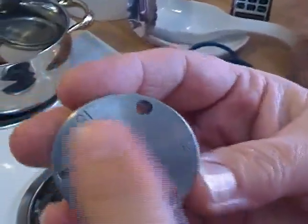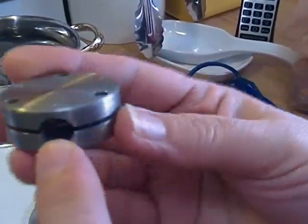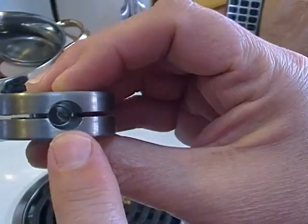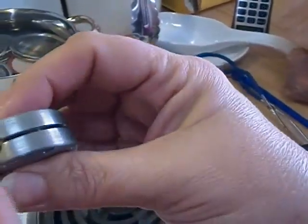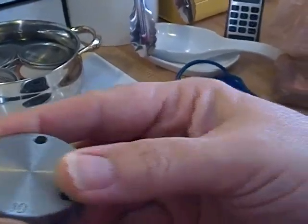This weight has three settings: five, ten, and fifteen pounds. The way it works is the hole is bigger as you go down — the five-pound hole is larger than the ten-pound hole, and the fifteen-pound hole is the smallest of all. We need to do ten pounds of pressure.